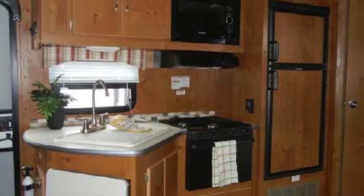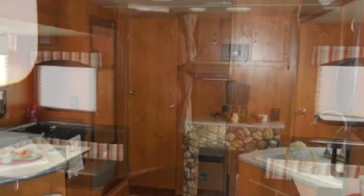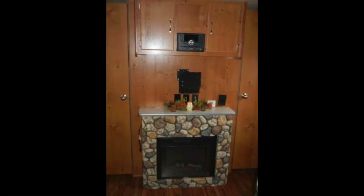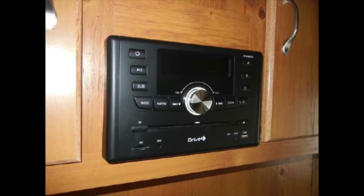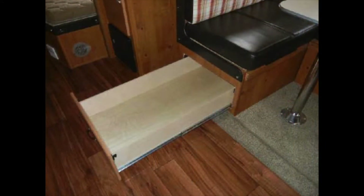The Cabin Cruiser 25BHS gives you superior camping comfort with a rustic cabin look. The living area includes a 15,000 BTU roof-mounted air conditioner, an electric fireplace, and a home entertainment center with a 32-inch HDTV. The trailer allows lots of room for friends and family with a dining booth slide-out providing more space, comfort, and storage.